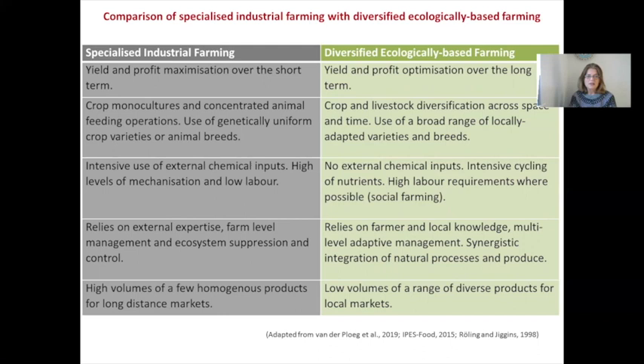Industrial farming relies on external expertise, farm-level management, and ecosystem suppression and control of nature, whereas ecologically based farming relies on farmers and local knowledge, multi-level adaptive management, and integration of natural processes. Finally, industrial farming aims for high volumes of a few similar products for long-distance markets, whereas ecologically based farming has lower volumes of a more diverse range of products aimed at local markets. These are stereotypes, but the trend is clear in this table.